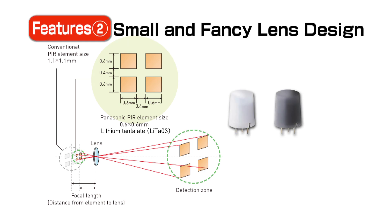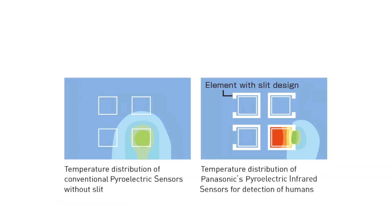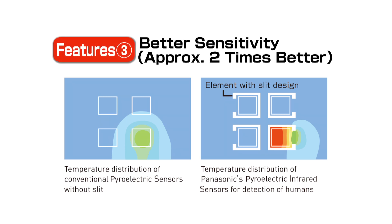Panasonic has developed a compact and highly sensitive pyroelectric element using lithium tantalite containing no lead for the element material. By adopting this material, the size of the element itself is reduced, allowing the optical focal length to be shortened and enabling a smaller lens design. Forming slits around each pyroelectric element to serve as an insulation barrier allows for reliable readings of temperature change without thermal crosstalk between elements.